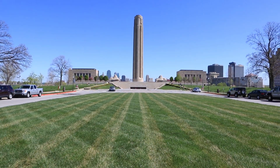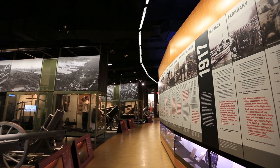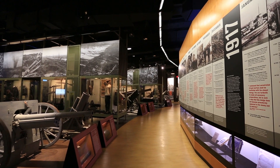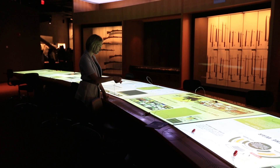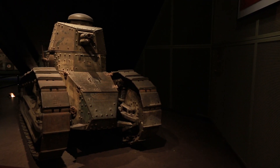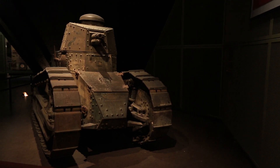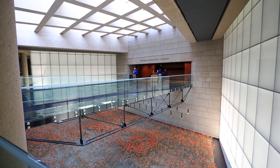At the National World War I Museum at Liberty Memorial, you'll get to hear stories of the war told by those that actually lived it. It's an emotional collection of films, exhibits and interactive displays that will captivate and move the entire family. With one of the world's largest collections of World War I artifacts, the museum and memorial is an absolute must when in Kansas City.